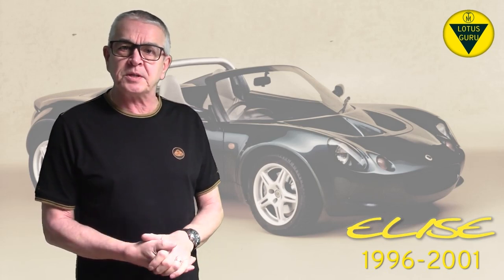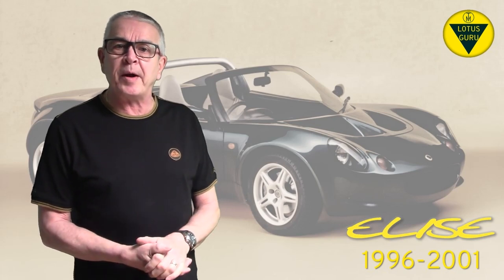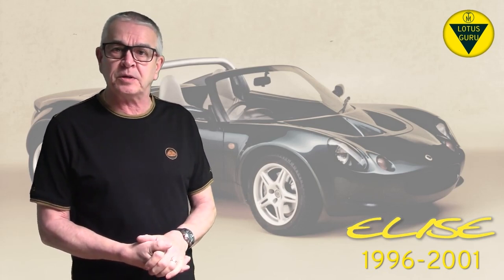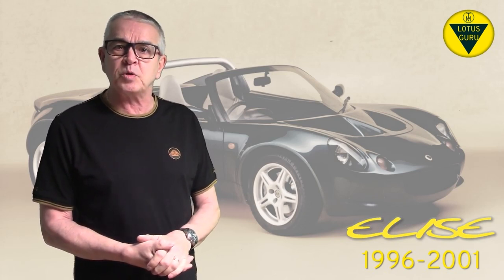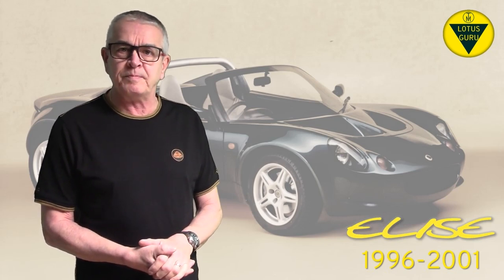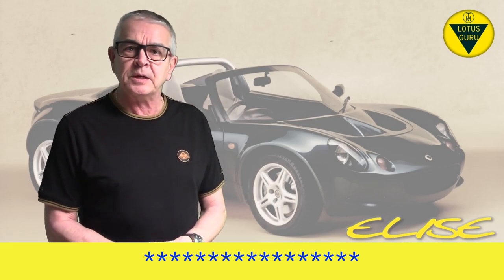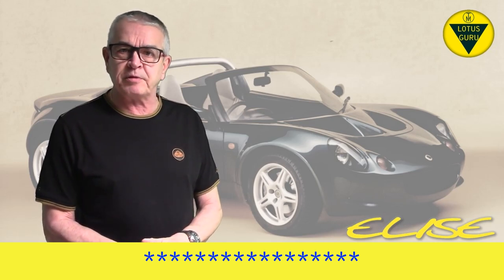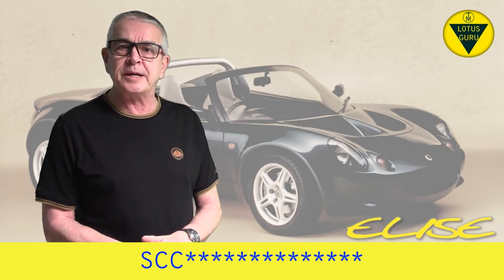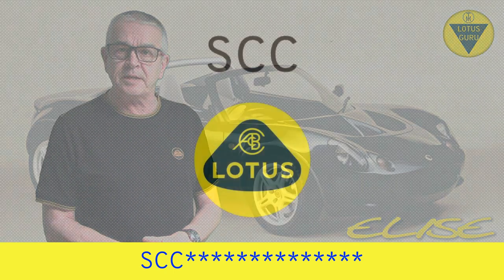A lot of information is contained within the VIN about the car that the registration number does not indicate. So if you're thinking of buying an Elise, always try to get the VIN for a better picture of the car you're actually buying. Now for 1996 to 1997 model year it was all pretty simple. The VIN consists of 17 characters coded in accordance with an EU directive. Characters 1, 2 and 3 are SCC, which uniquely identifies the manufacturer using the World Manufacturer Identifier or WMI code — and SCC is Lotus.